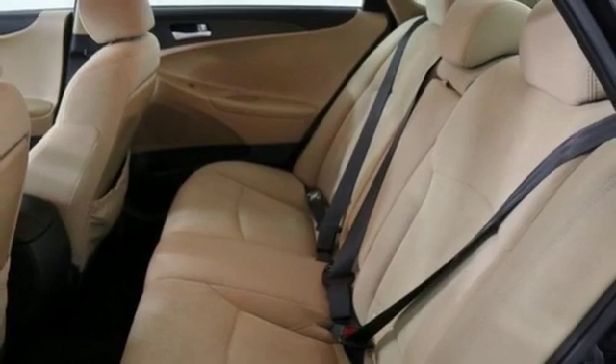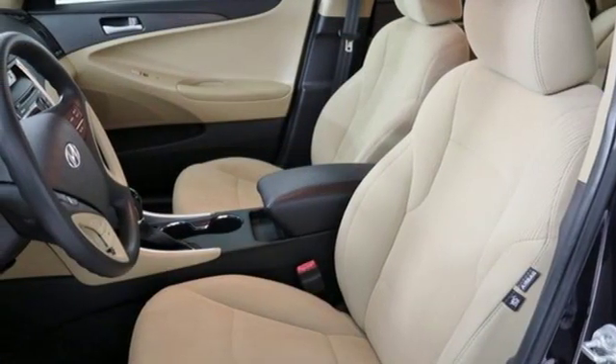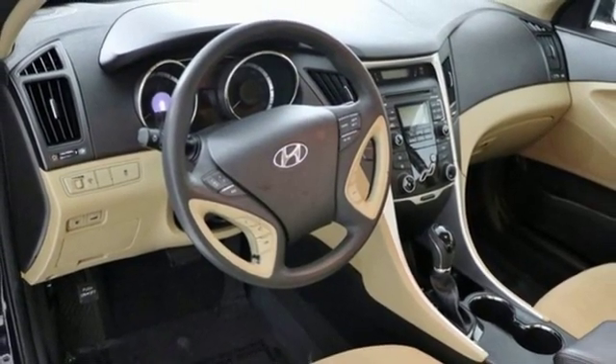Manual telescoping steering column, automatic transmission, gas pressurized shocks, and an inline four-cylinder engine. Hyundai's attention to detail means a better driving experience for you.